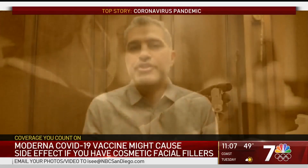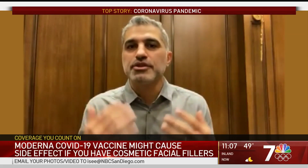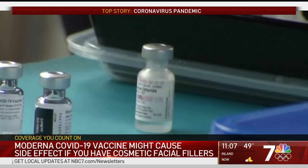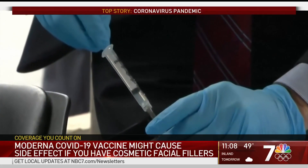In the 30,000-member trial that Moderna conducted, about three of those patients had a reaction to the filler. The reaction was localized to the areas where the filler was put in — in a couple of cases the lips and one the cheek. One participant had filler two weeks before vaccination; another had it done six months prior.